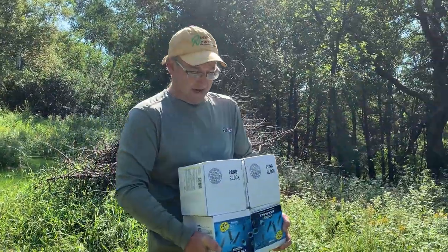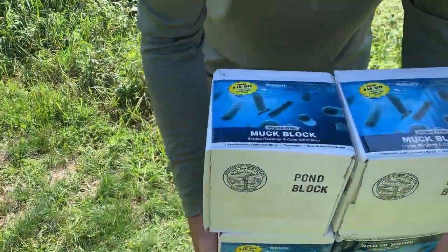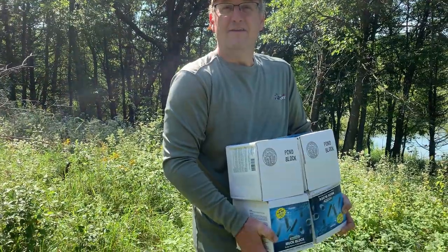What you got there, Stevie? I've got our muck blocks. Can you see that? Muck? That's its actual name — muck block. We're going to put each of these at one of the diffusers to hopefully get the muck on the bottom lessening. Four of them? That's enough for our pond? It's actually a bit of overkill.